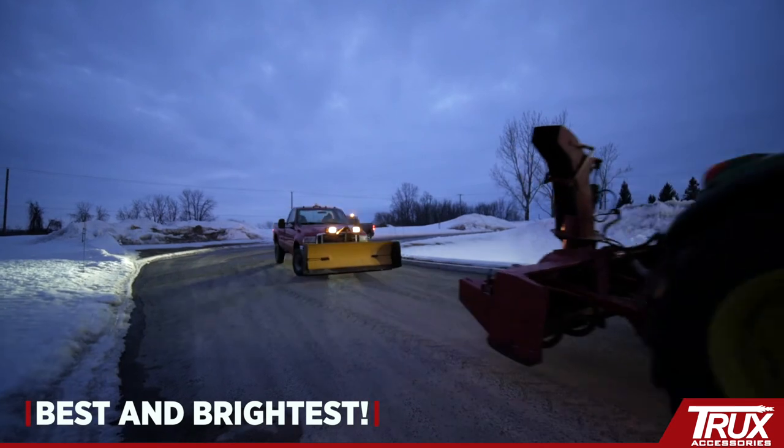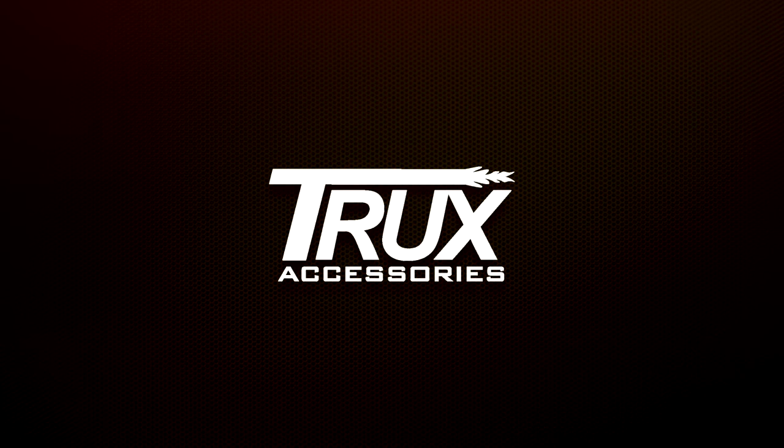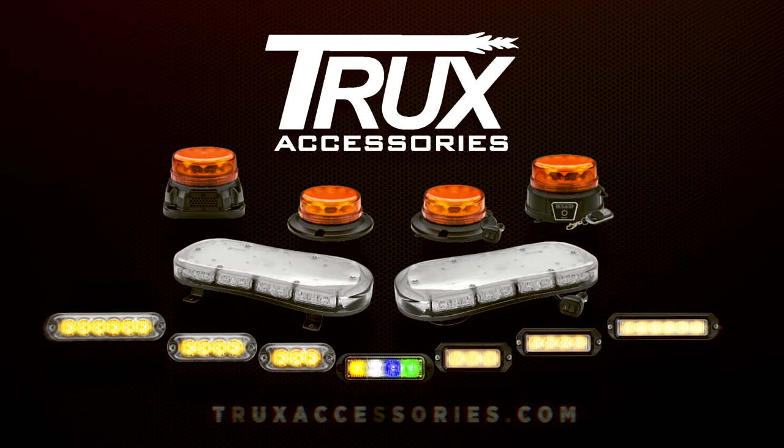It's time to protect and project with Trucks' class 1 LED warning lights. For more information on Trucks' class 1 game-changing features, visit our website at TrucksAccessories.com.